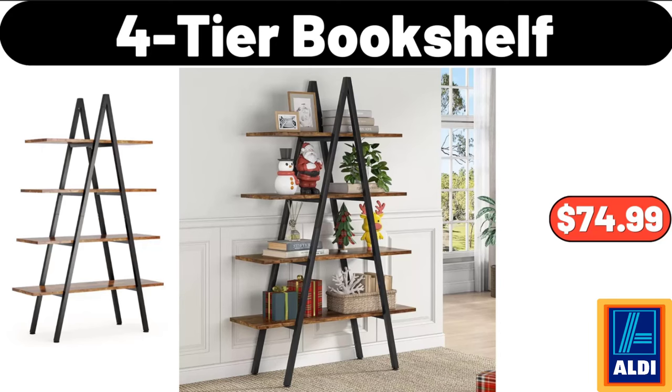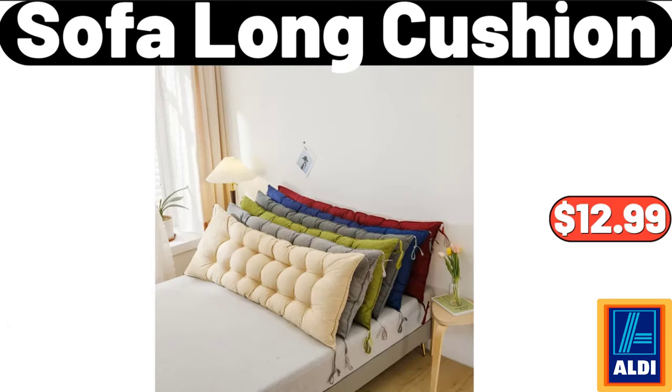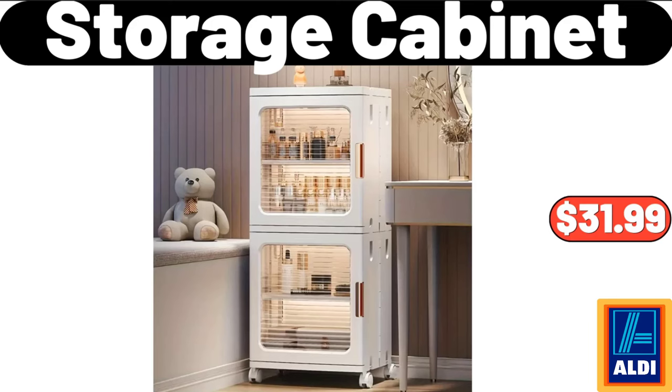4 Tier Bookshelf, $74.99. Wood Plates, $1.99. Sofa Long Cushion, $12.99. 16 Piece Dinnerware Set, $44.99. Storage Cabinet, $31.99.